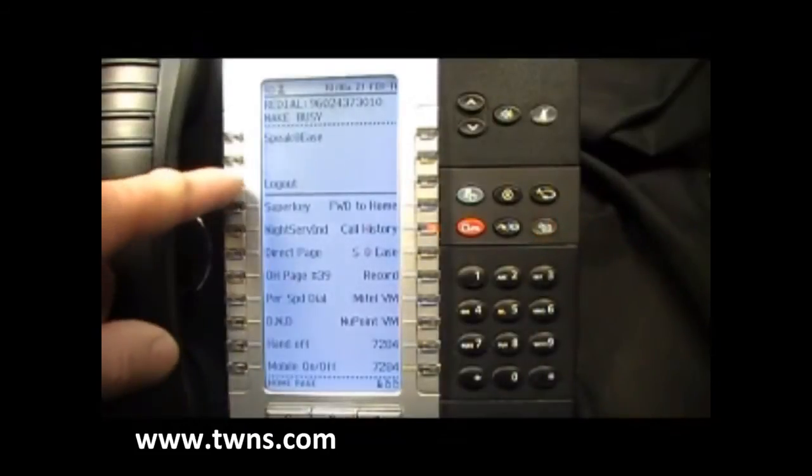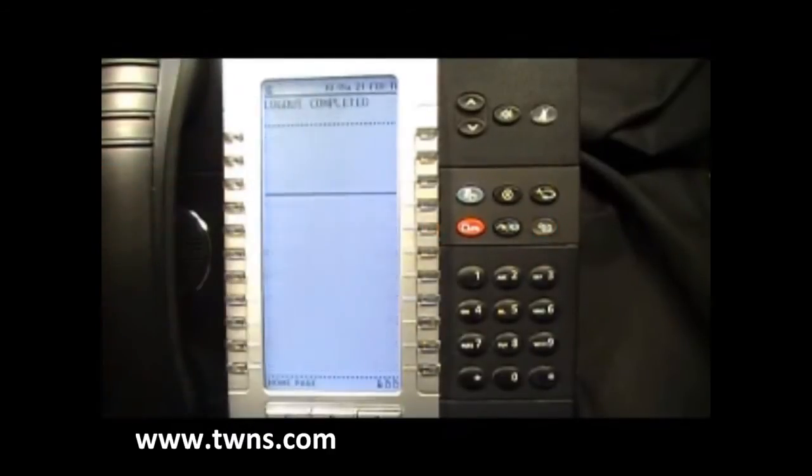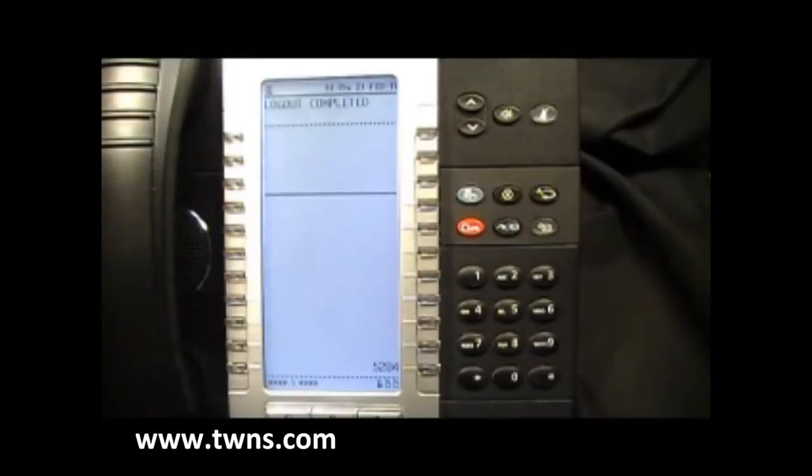To log out, simply press the log out key. Log out is now completed. This is Mitel Hot Desking. Thank you.